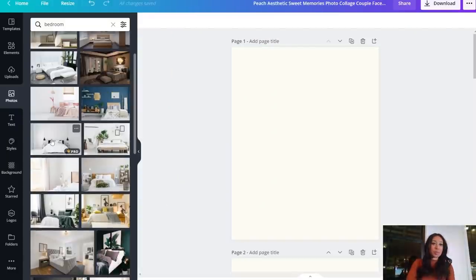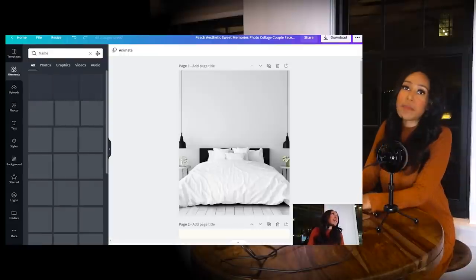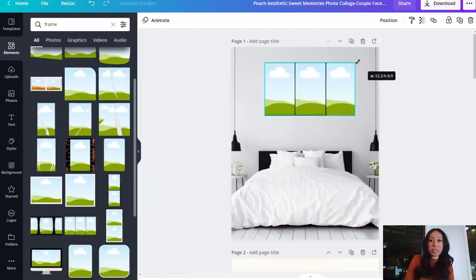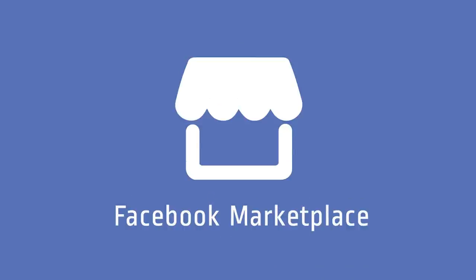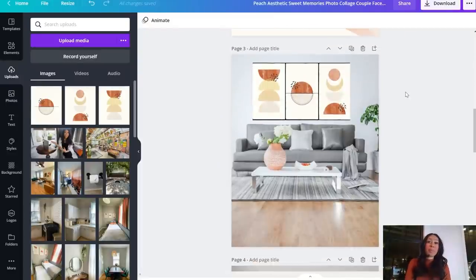Next, you can create a mockup showing how the art looks in a living space. In Canva, I searched 'bedroom,' found a nice room background, then went to Elements and typed 'frame.' A frame element locks your image inside it perfectly. I selected a frame, dropped my artwork in, and now you have a realistic mockup showing buyers how it would look in their space.